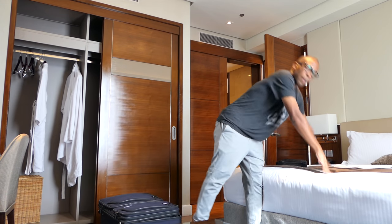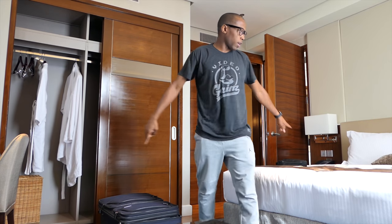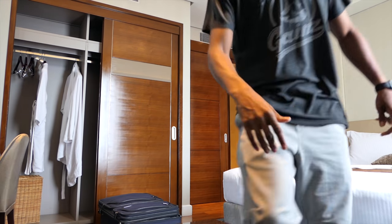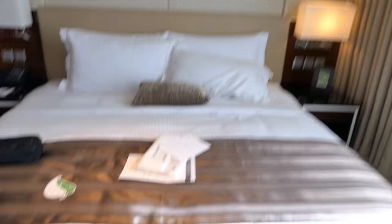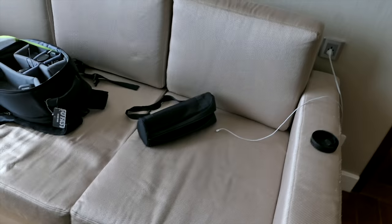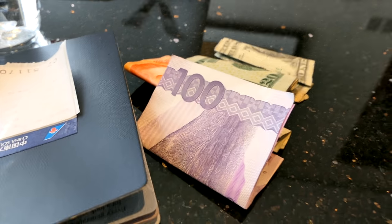And this is the bedroom right here — there's a bed, a TV, and the closet with my packed luggage. That's the bed that I actually did not sleep in at all. I ended up sleeping on the couch for most of the time while I was here. On the couch I have my laptop bag, laptop, fruit, water, some Filipino money, and some dollars.